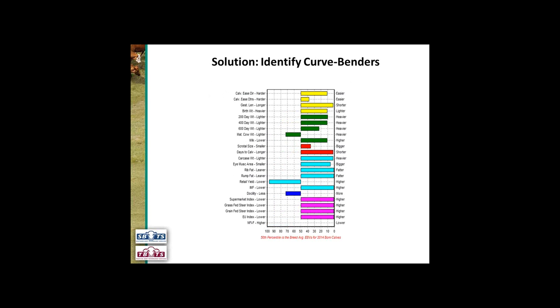When I talk about a curve bender, I'm talking about a bull that bucks those trends. In this case we can see that birth weight is below breed average — this bull is in the top 10% of the breed for birth weight so lighter birth weight. But at the same time his growth for 200-day weight is in the top 10% of the breed, his 400-day weight is in the top 10%, and his 600-day weight is in the top 25%. This bull has broken that trend — his lighter birth weight hasn't stopped him from having higher than average growth. This is the sort of thing we want to be looking for: a bull with low birth weight but also really good growth genetics.